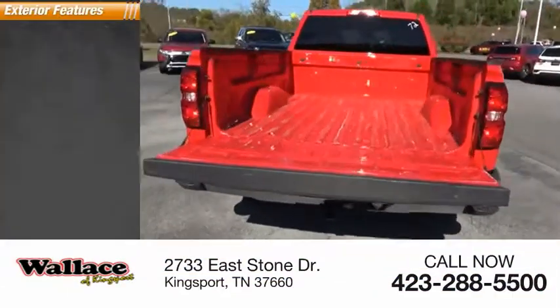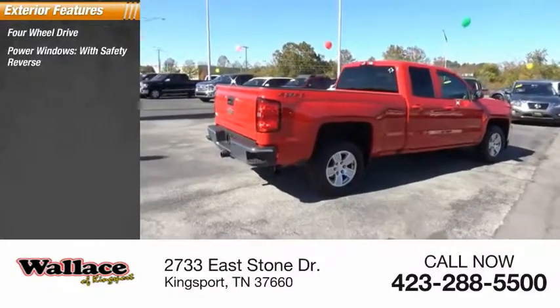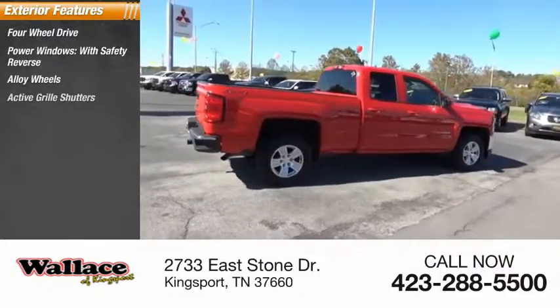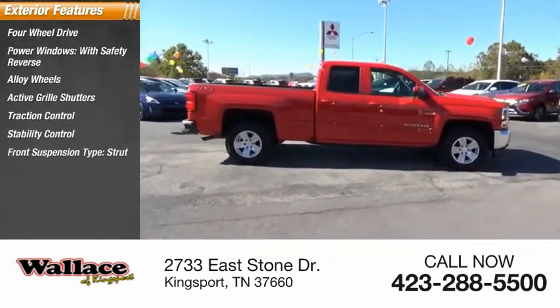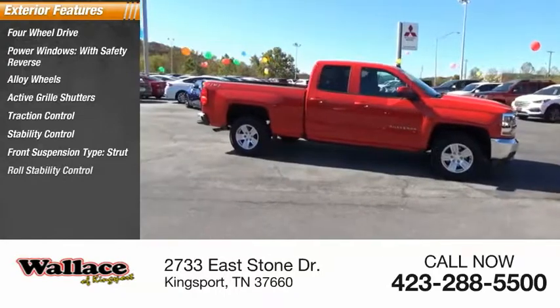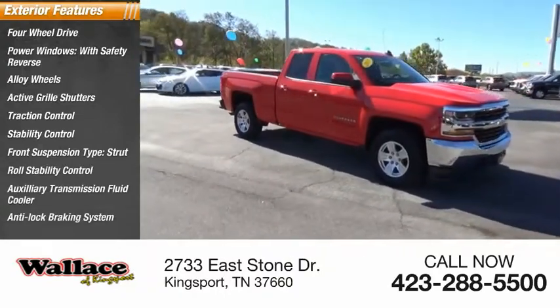Here are some of this vehicle's great options: four-wheel drive, power windows with safety reverse, alloy wheels, active grille shutters, traction control, stability control, front suspension type strut, roll stability control, auxiliary transmission fluid cooler, anti-lock braking system.